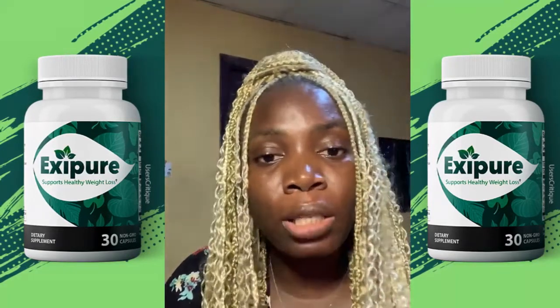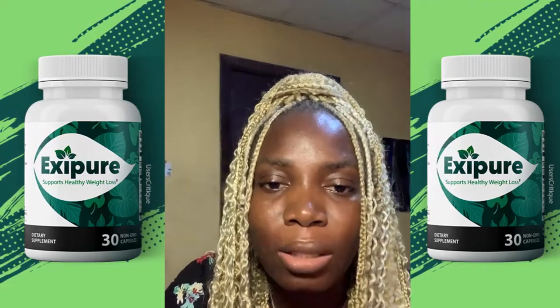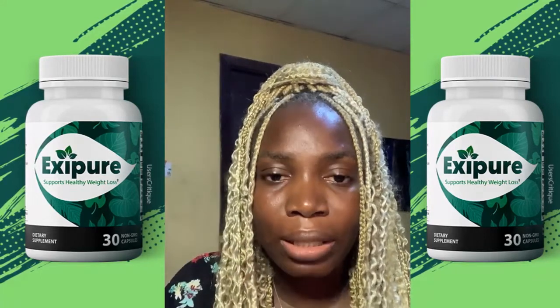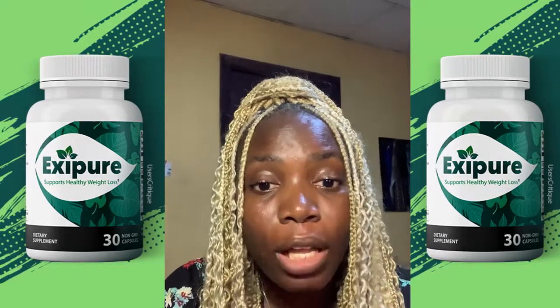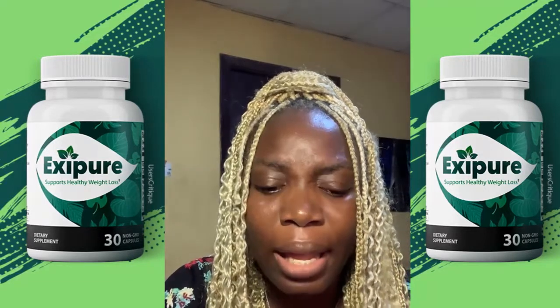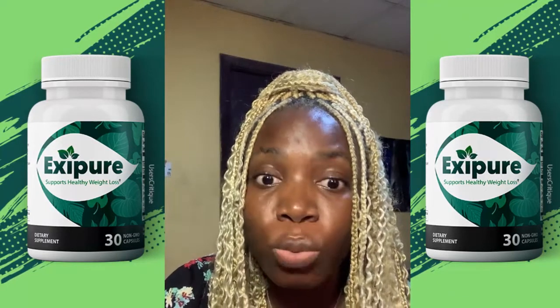The producers of the XCPO supplement came up with ingredients that target the brown adipose tissue in the body, activate it, and help you lose weight quickly. In the XCPO supplement you have ingredients like holy basil, white Korean ginseng, perilla leaves, and some other ingredients known to help with weight loss.